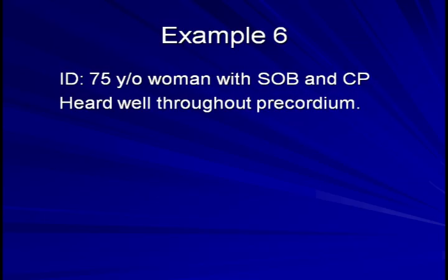And here's our last example. This is a 75-year-old woman with shortness of breath and chest pain. The murmur is heard equally well throughout the chest. The murmur sort of sounds continuous, but if you listen closely you can tell that there are two distinct parts to it, one part in systole and one part in diastole. This is an example of two murmurs superimposed on one another.